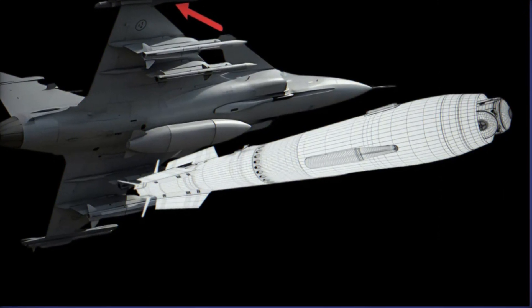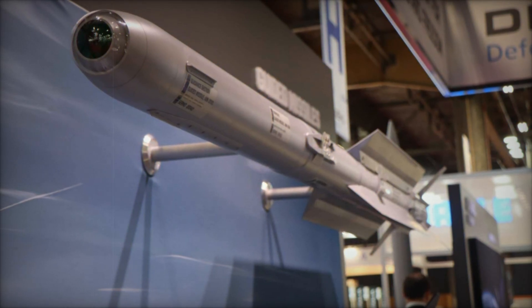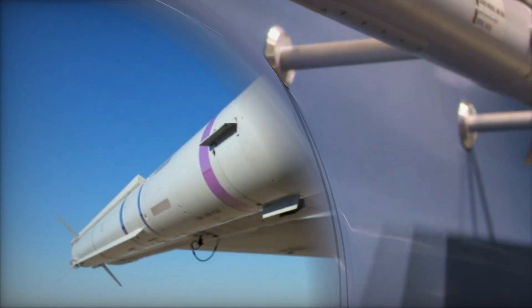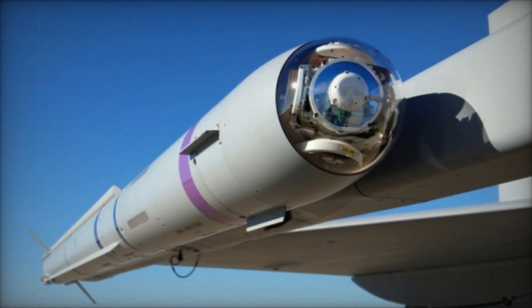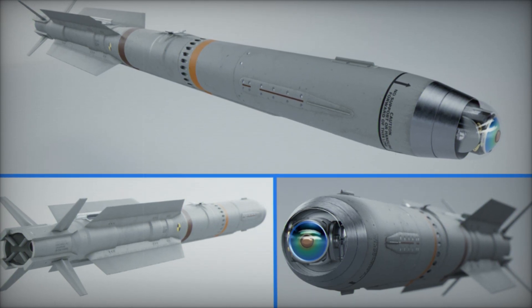Today, the IRIS-T is in service with numerous countries, including Germany, Austria, Greece, Saudi Arabia, and Ukraine. Norway, after retiring its own stock, transferred its IRIS-T missiles to Ukraine, further emphasizing the missile's strategic importance. The missile is also being tested on South Korea's KF-21 fighter, with promising results.